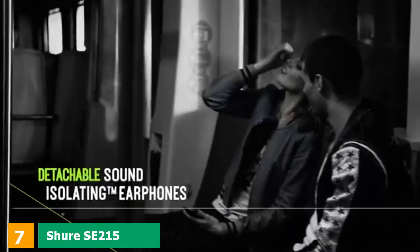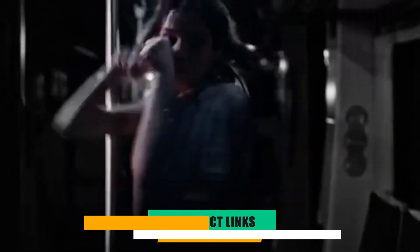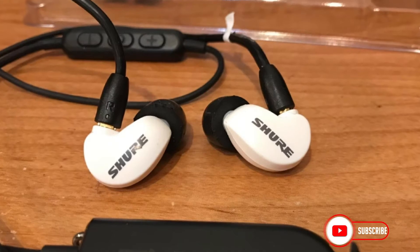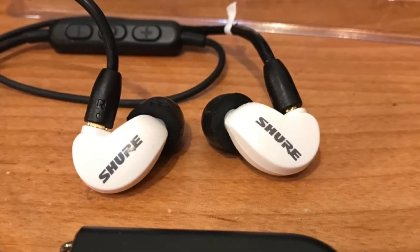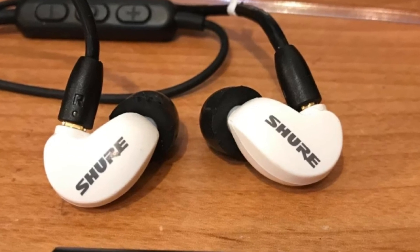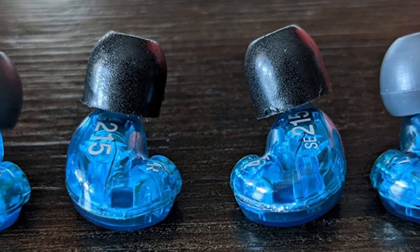Moving on to the next at number 7, we have Shure SE115 Wireless Earphones. Shure is not only a good brand for music lovers but also for those who are budget-conscious and want a high-quality product without spending an arm and a leg. The passive noise isolation is remarkable, and with smooth connectivity and intuitive functionality, it makes for a great pair of earbuds for those who love that extra bass in their music.